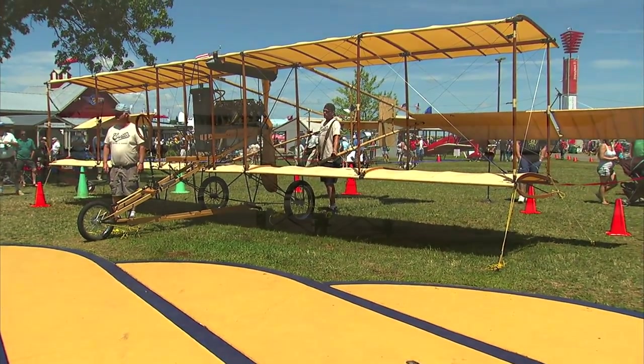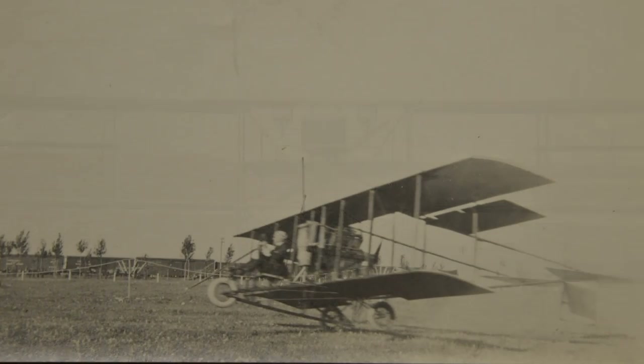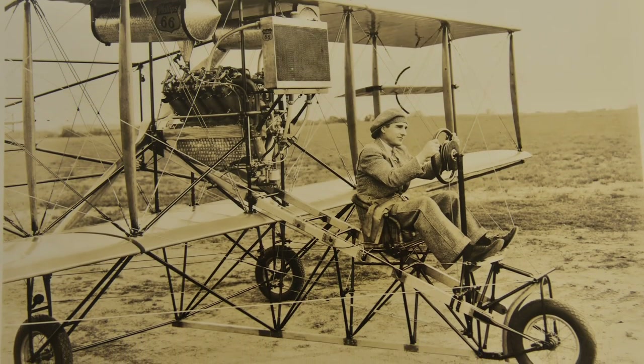Keep in mind, this airplane wasn't found with instructions, a builder's manual, or even a label to clearly identify what it was. Not only that, aircraft at the time were constantly being revised. The problem with these aircraft is most of them had no standard model — they were always changing.